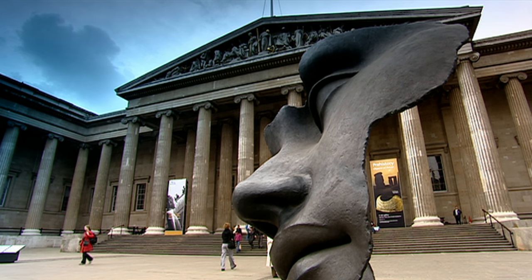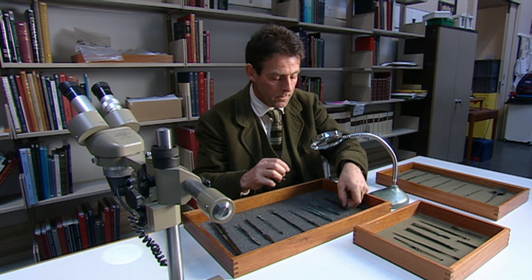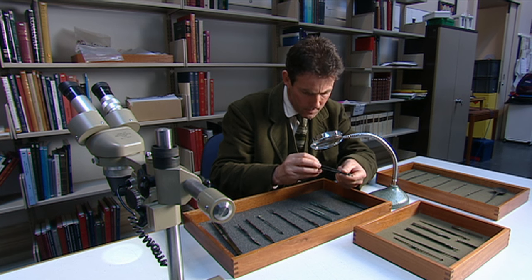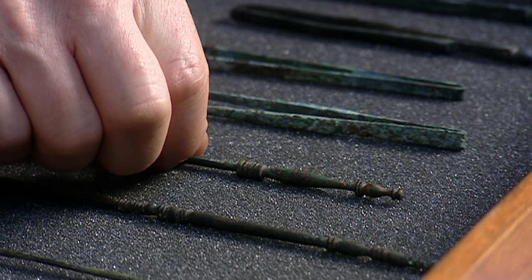The British Museum in London contains some of the finest examples of Roman medical instruments. Ralph Jackson, curator of the Roman-British collections, is gaining new insights into the sophisticated world of ancient surgery by studying them.